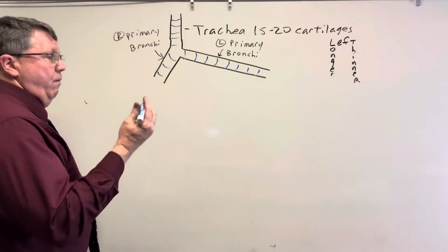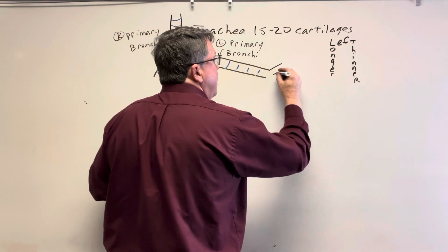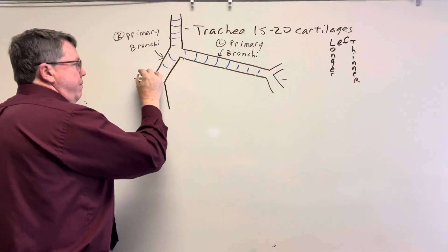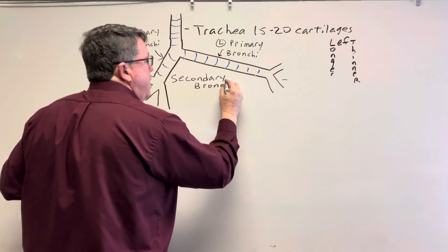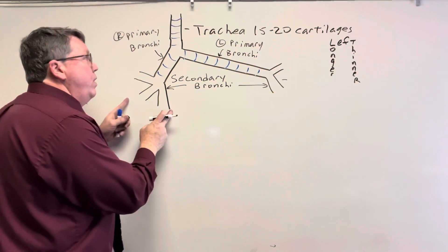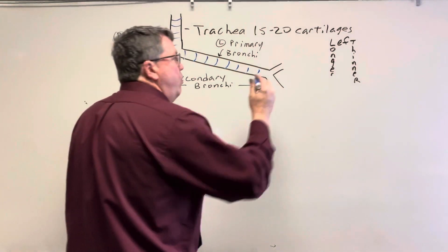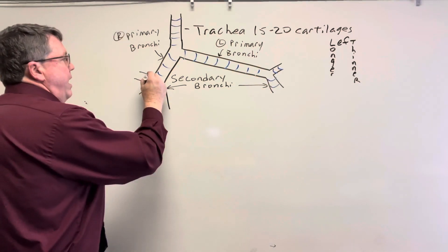After the primary bronchi, we have something called secondary bronchi. On the left side there are two secondary bronchi, and on the right side there are three. The reason for this is that the right lung has three lobes and the left lung has two lobes, so we have fewer secondary bronchi on the left than on the right. These also contain cartilage.